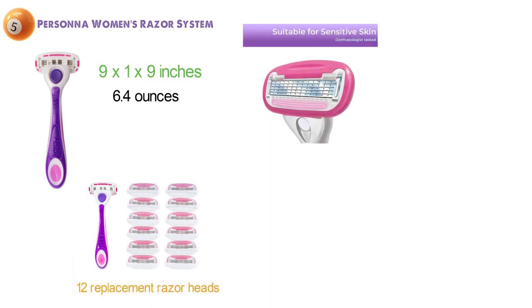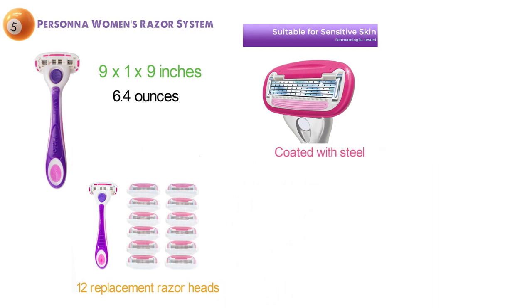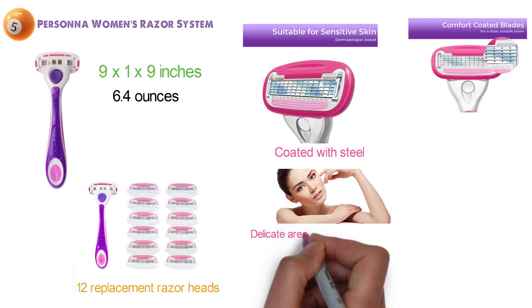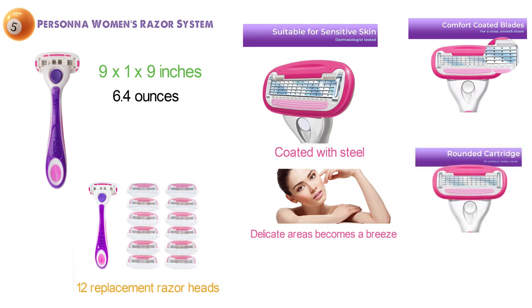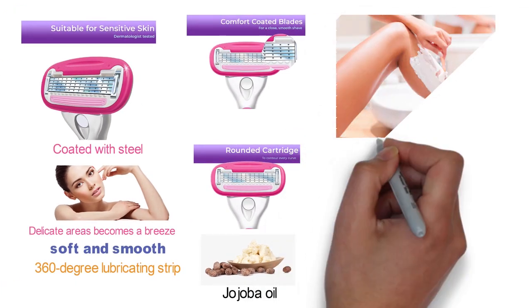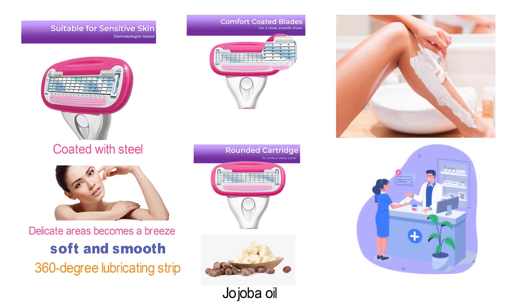Each rounded razor head is fitted with five premium blades that are coated with steel to ensure that no hairs get left behind. The blades are designed to pivot so that shaving delicate areas becomes a breeze. The razor head is equipped with a surround cartridge that leaves your skin soft and smooth. The cartridge contains a 360-degree lubricating strip fortified with aloe, shea butter, and jojoba oil for a smooth, easy shave and lasting moisture. The Personna Women's five blade razor is dermatologist tested and suitable for sensitive skin.